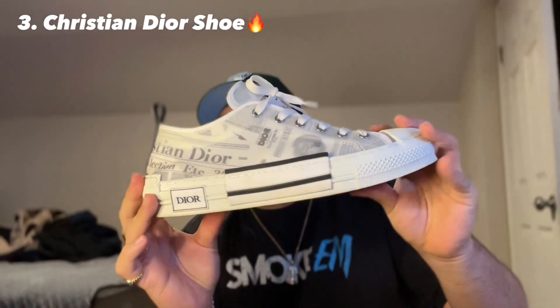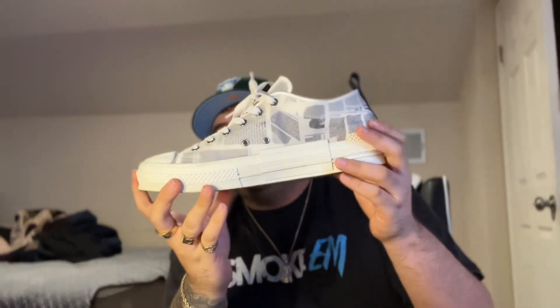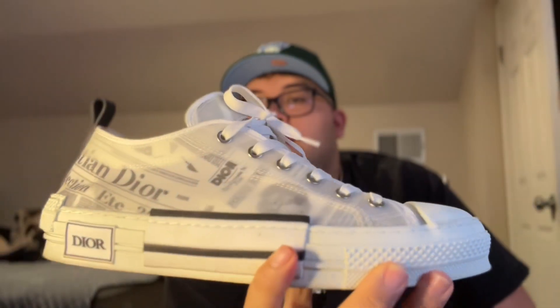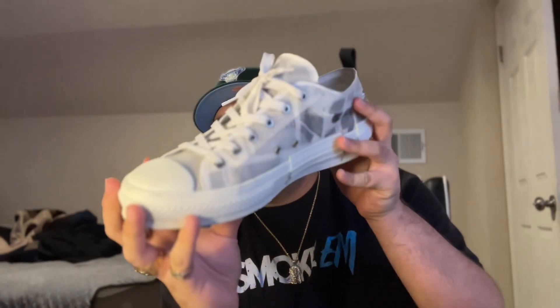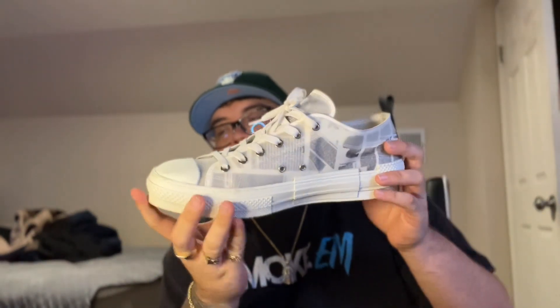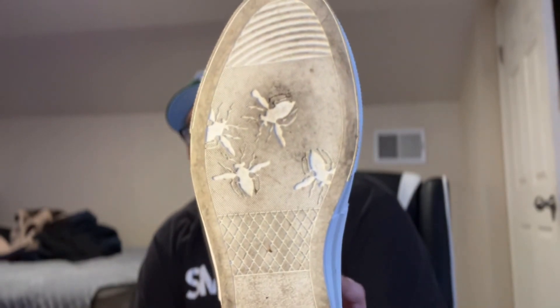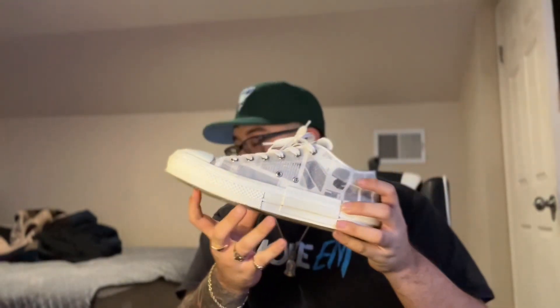Third pair — I'll say these Diors. Yes sir. I also got these on OfferUp for a steal. Look at that. To be honest I don't wear these as much, I've worn them like at least three times. All right, so this is the third pair on my top five sneakers.